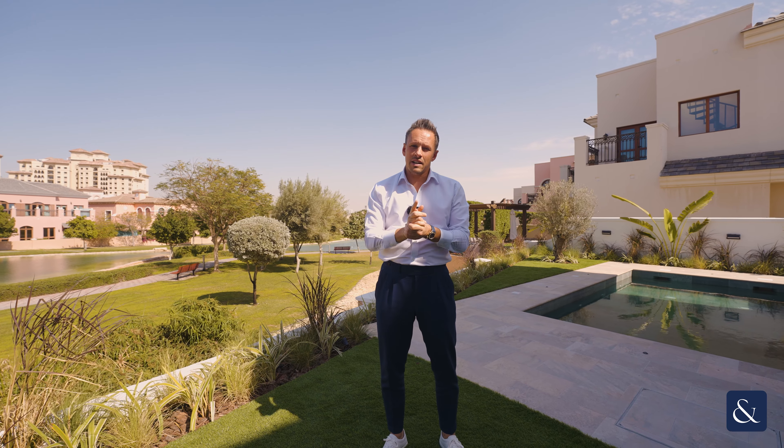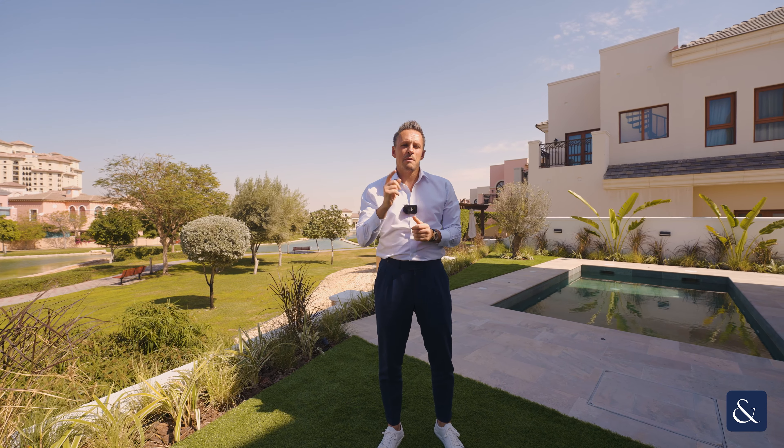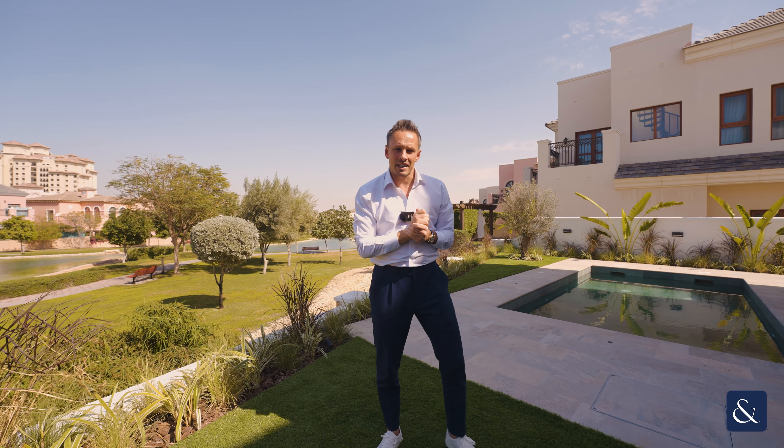If you would like any more details on this fantastic property or you would like to arrange a viewing, please contact me on the details provided. Thank you.